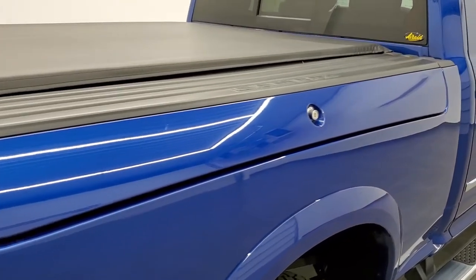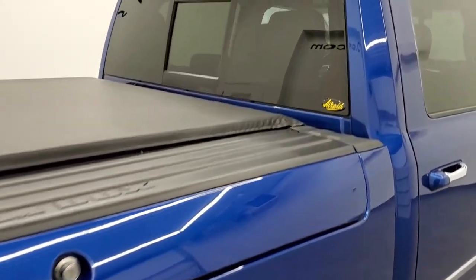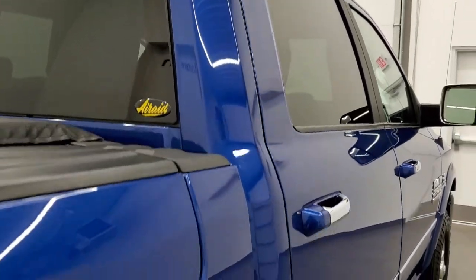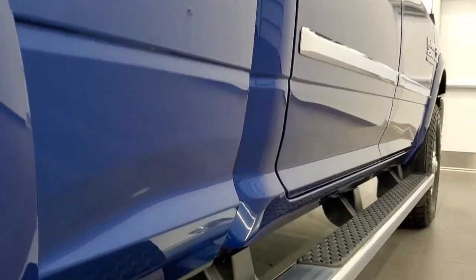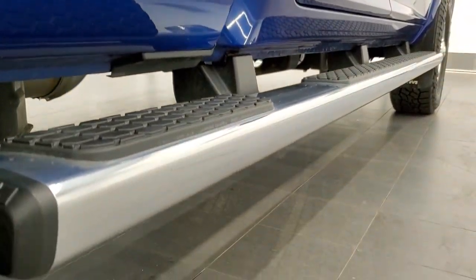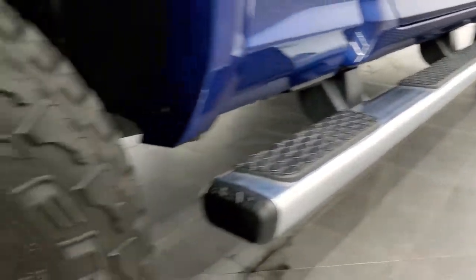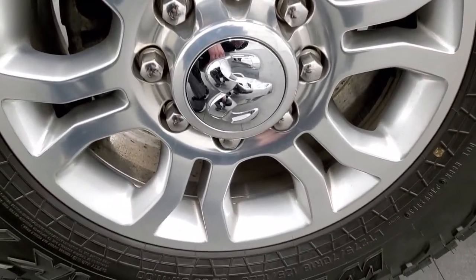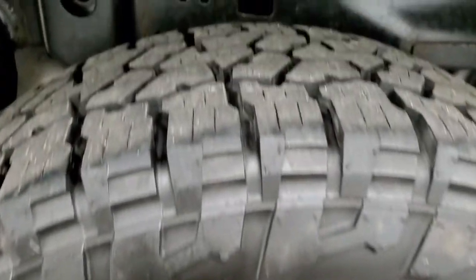That's why we offer the Summit Auto Fast Pass option. In the upper right-hand part of your screen is a link to our website where you can apply for financing, get pre-approved, see a payment quote, and even appraise a trade — all from the comfort of your own home. So when you get here, all you've got to do is drive the truck, love it, and you'll be all set to go.